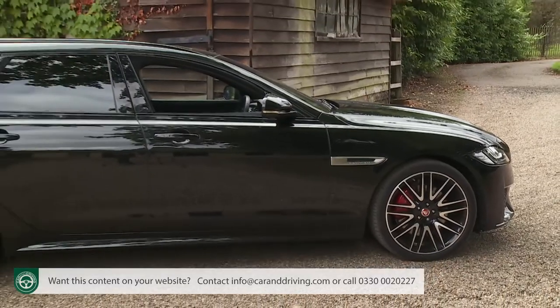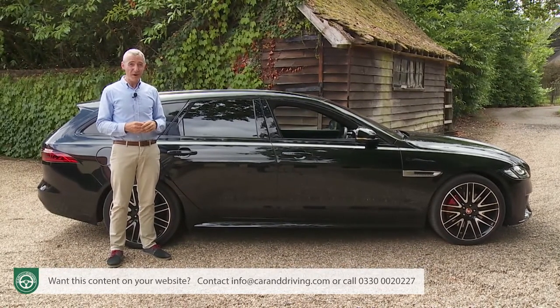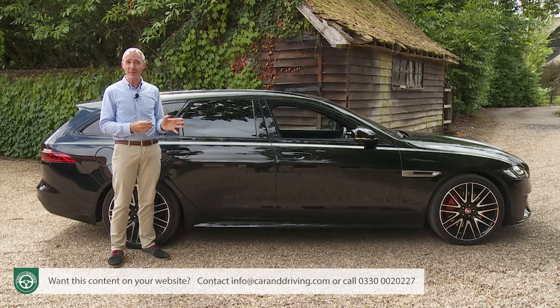Customers in the executive sector for larger models often select their cars based on efficiency and balance sheet performance. Here's one, though, that business buyers might be tempted towards for other reasons — a car you might choose for the way it makes you feel before you've even gone anywhere.